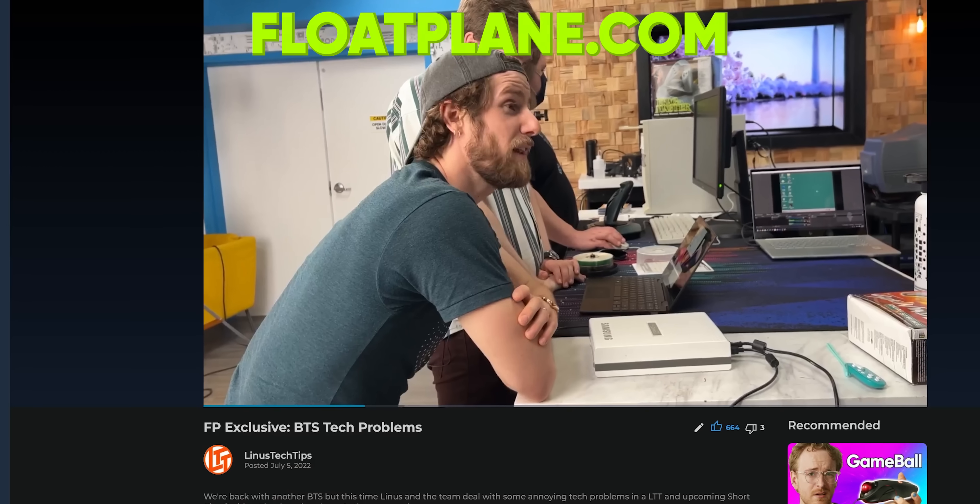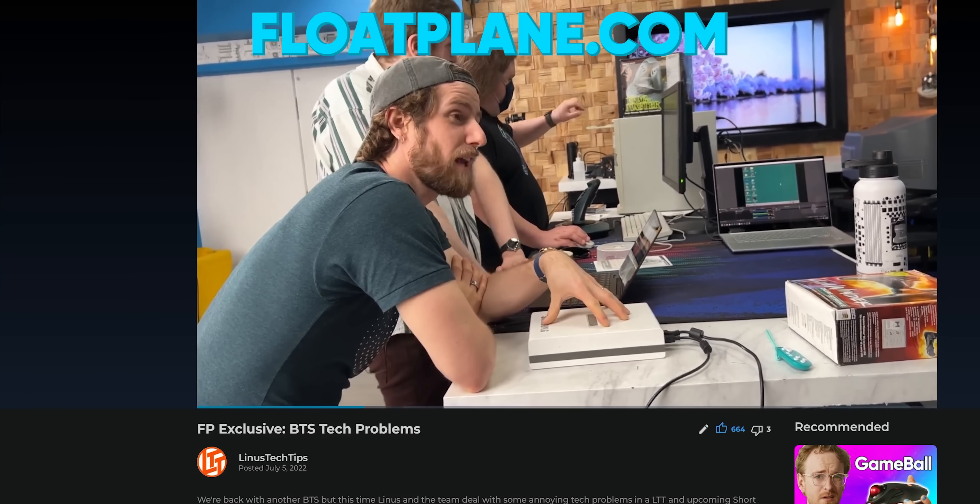We've also got a behind-the-scenes look at the tech problems we encounter here at the office — it's up on floatplane.com, so go sign up to check it out.